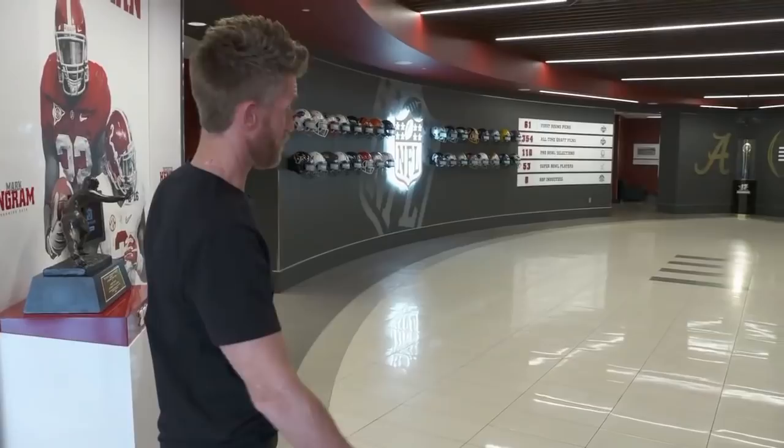Welcome to Alabama's brand new state-of-the-art recruiting hall here at the University of Alabama on campus. It's amazing. It's like I always say: you can't hide money and you can't hide wins. And this is a testament to both.